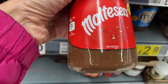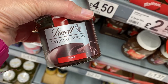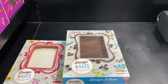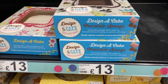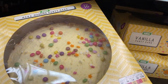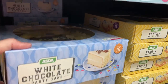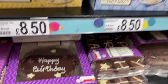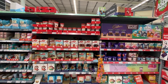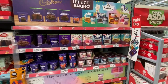Oh look, it has honeycomb in it — this is awesome! So they have runny honey which is the same, but the creamed honey is really delicious. There's Nutella, but look at this — Maltesers spread! That sounds delicious. And Lindt chocolate spread — I haven't had that either and that also sounds delicious.